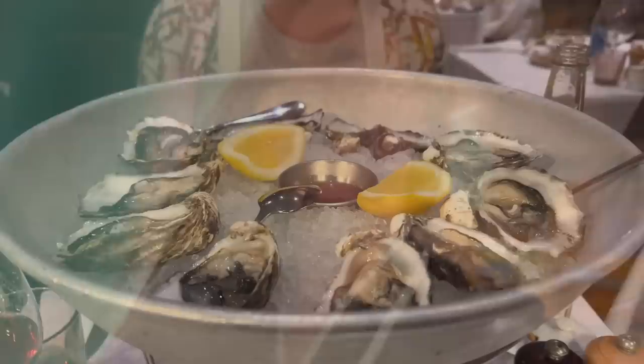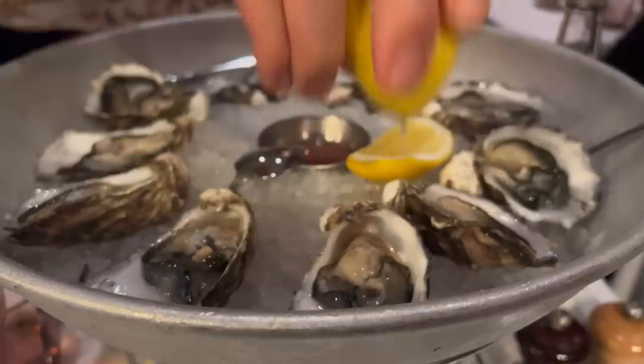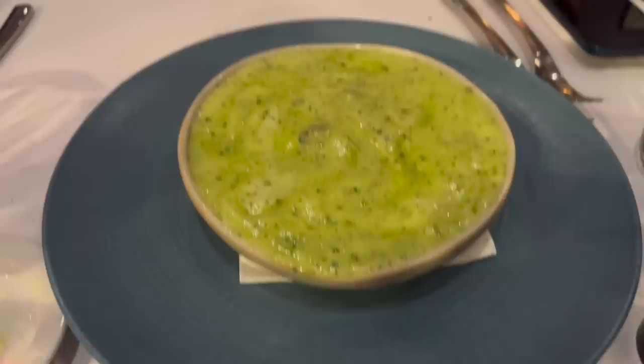We are at Bistro Terry and hubby and I really felt like oysters — freshly shucked oysters. Hubby is going to put some lemon on them; I like them just naturally. But of course you can have the vinaigrette. Yum! Let's try it. Now French onion soup and the escargot — thumbs up hubby!